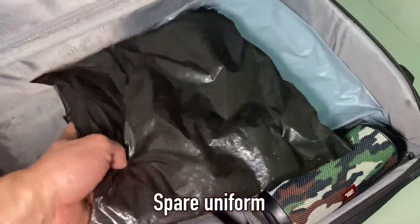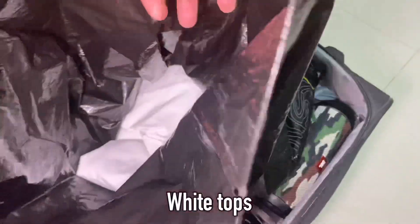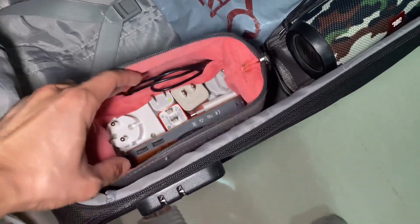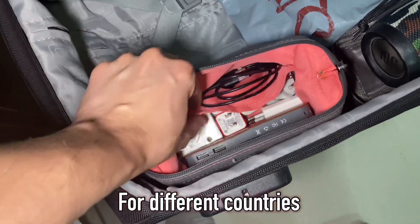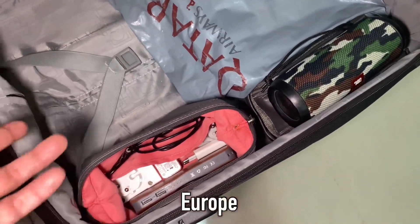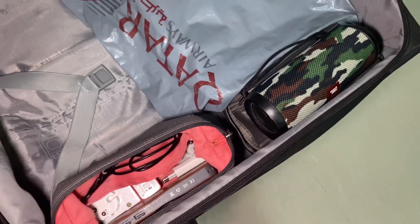This is a spare uniform — inside is a spare uniform with my white tops. I have power banks and some chargers as well, with different adapters for different countries, because we go to different countries like the US, Europe, Australia, and Canada.